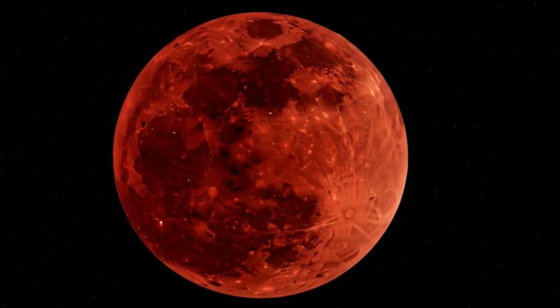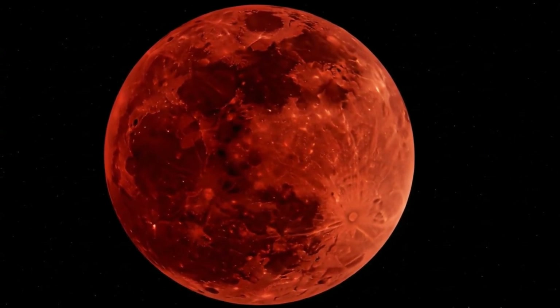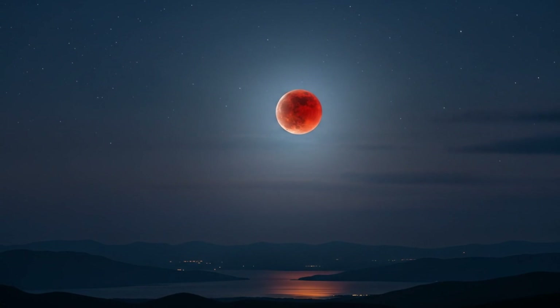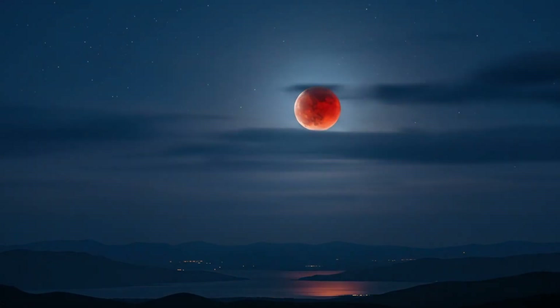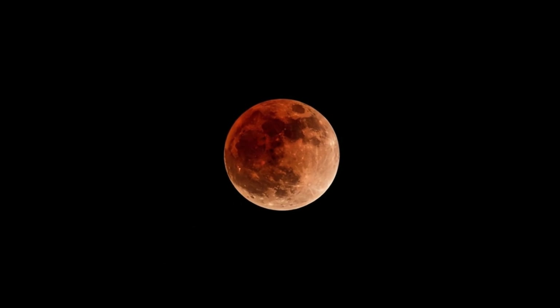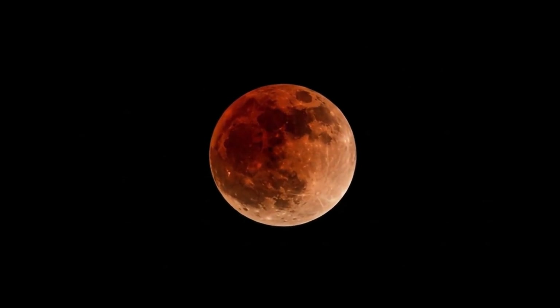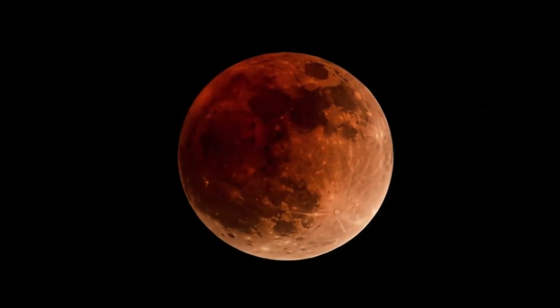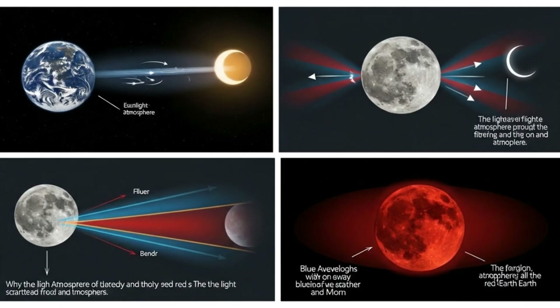First, let's understand the basics. A lunar eclipse occurs when the earth passes directly between the sun and the moon. This alignment causes earth's shadow to fall on the moon. But here's the fascinating part — the moon doesn't just disappear into darkness; it often glows with an eerie red or coppery color.